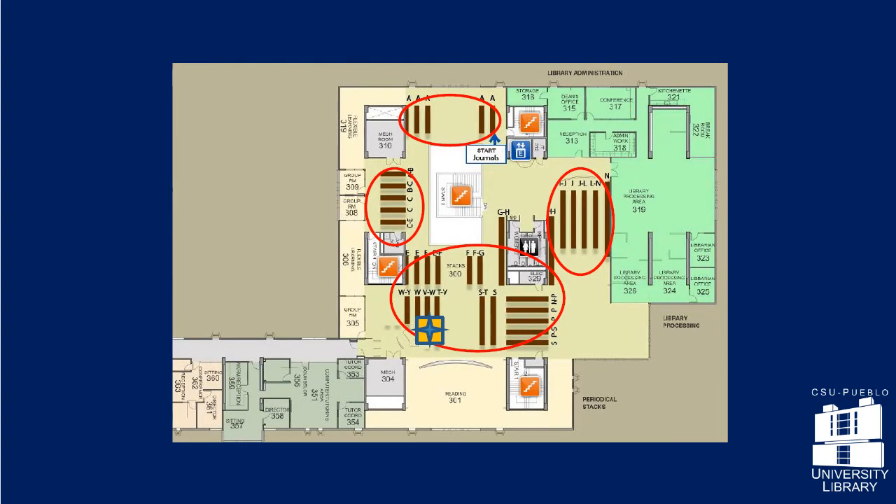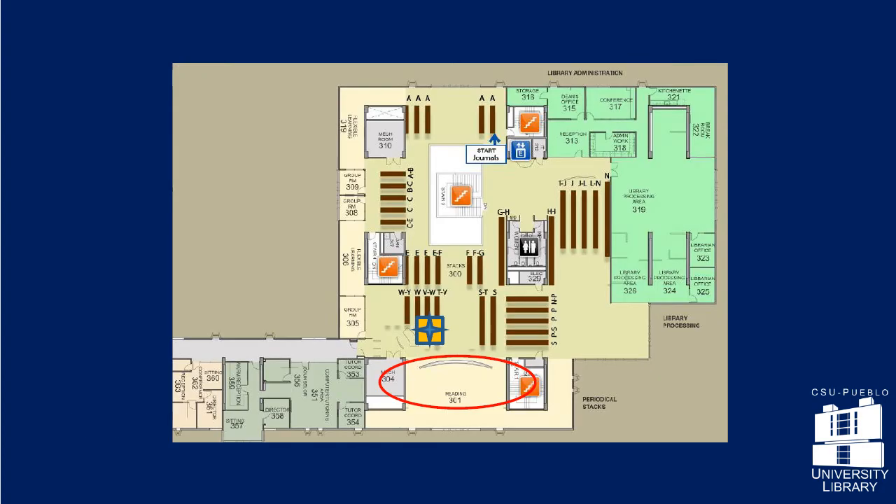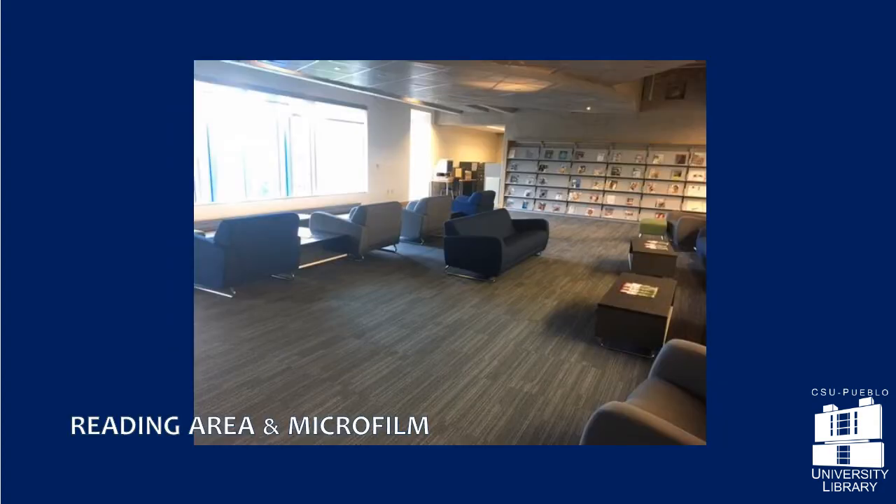Here you will find academic journals, popular magazines, and newspapers. While most of our academic journals are available online, many older editions are shelved here. Browse current magazines and newspapers like Rolling Stone, Time, and Forbes in the third floor reading area. The microfilm machine is tucked away here too.